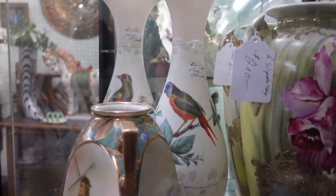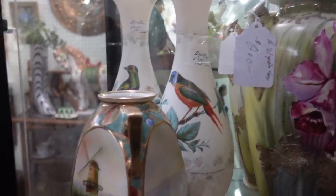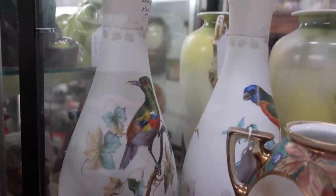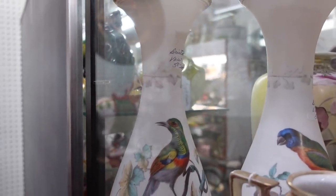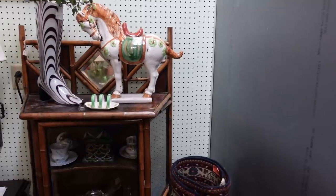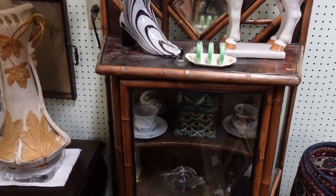I noticed this pair of vases — satin milk glass vases with beautiful birds on them. The birds don't appear to be hand painted; I believe they are a transfer. But they were $50 each, and I'm just not sure that I can do that.